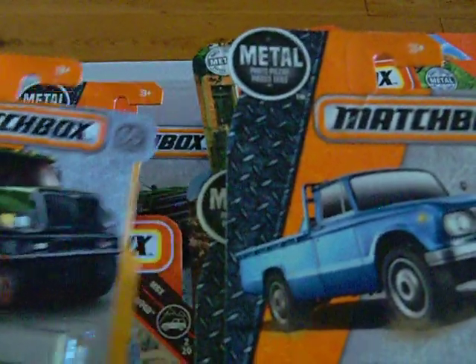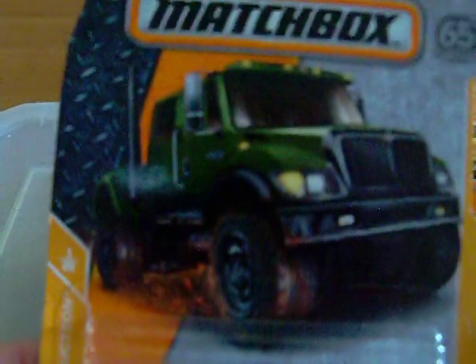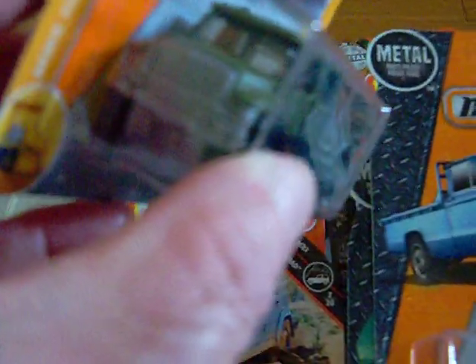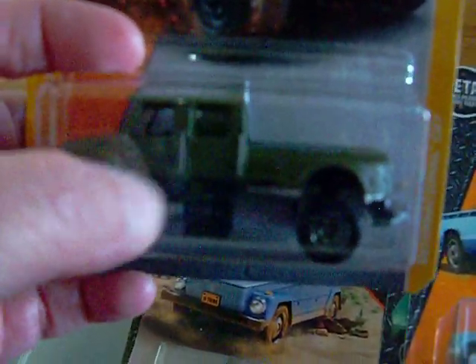Matchbox is doing a good job. Here is the International CXT. There is the artwork and there is the truck — it's in green, and green is actually my favorite color. It has a tow hook in the back, so you could add on one of those little camper trailers from Matchbox that they came out with years ago, and just hook it on if you wanted to.